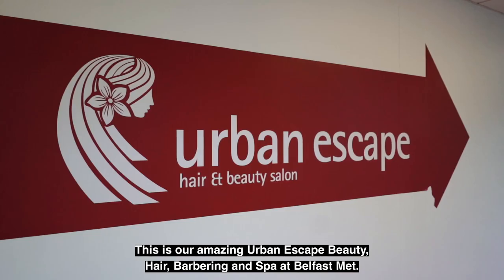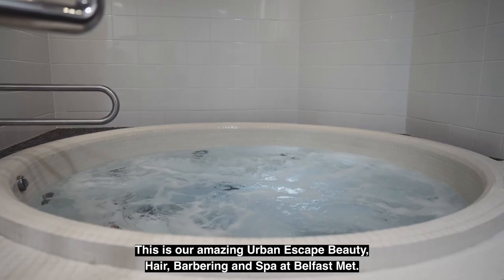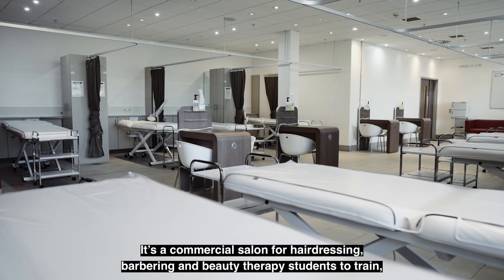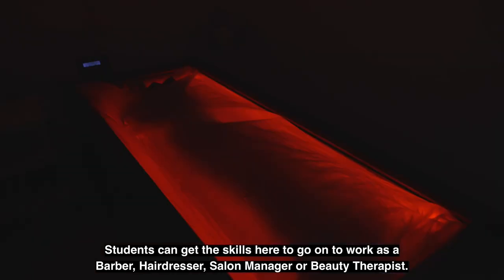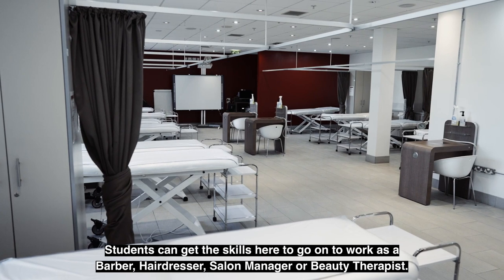This is our amazing Urban Escape beauty, hair, barbering and spa at Belfast Met. It's a commercial salon for hairdressing, barbering and beauty therapy students to train, and offers a wide range of services to the general public. Students can get the skills here to go on to work as a barber, hairdresser, salon manager or beauty therapist.